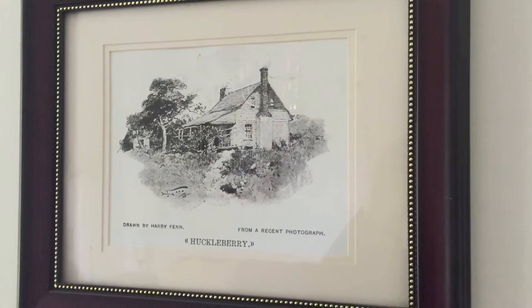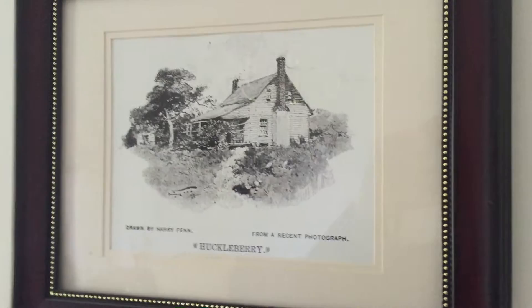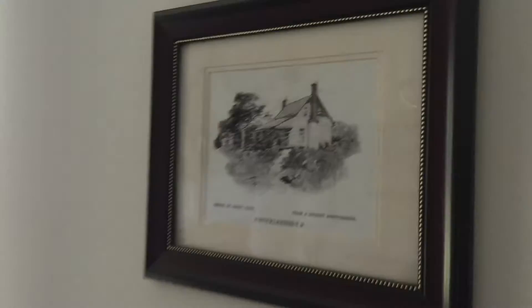This is Dave Taylor on May 28th, 2016. I am inside Thomas Jones's home of Huckleberry, which is currently open because of the Maryland House and Garden Pilgrimage in Charles County. I've been here all day giving tours and thought it would be a good chance to shoot some video to show people from far away what Huckleberry looks like.